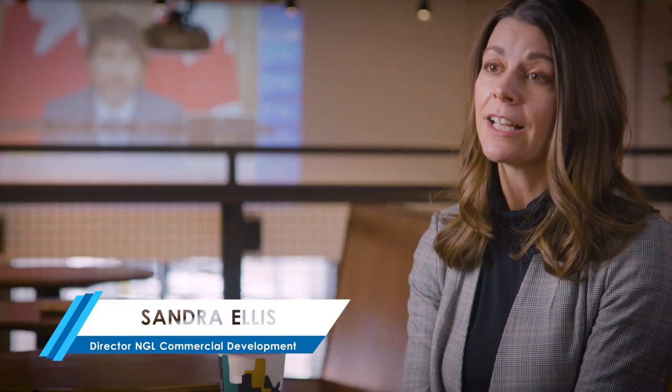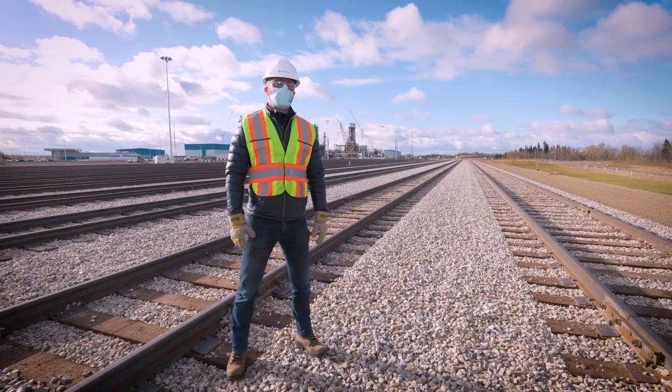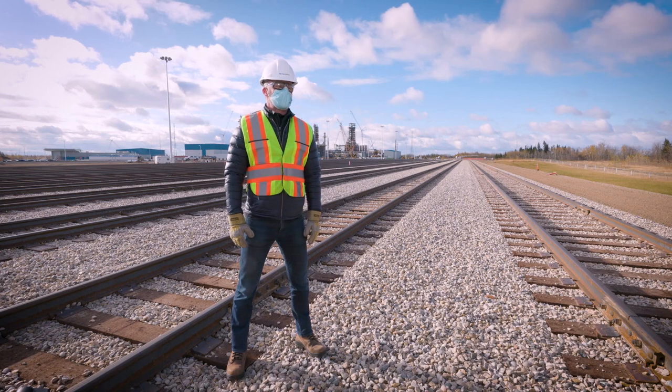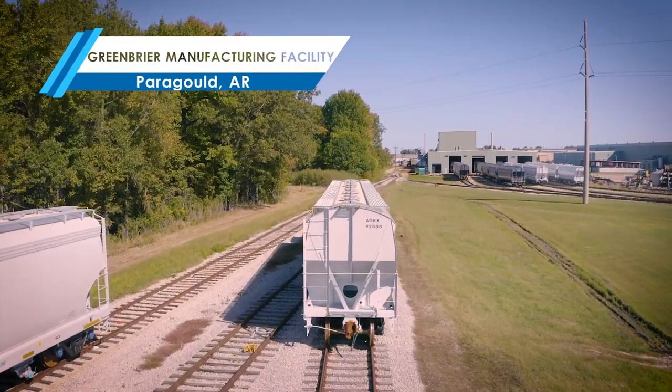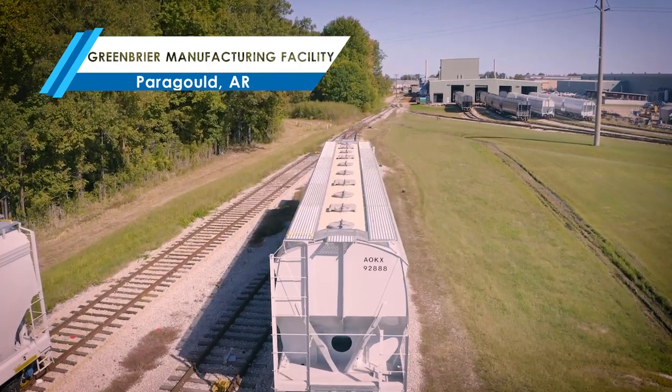If we don't have rail cars, we can't move product, so we need a fleet of 1,600 rail cars. A rail car isn't as simple as you might think. You drive down the road, you see rail cars and they all kind of look the same. But the selection of a rail car isn't just one decision made at one time — it's lots of decisions made along the way with the help and input of all of the stakeholders.